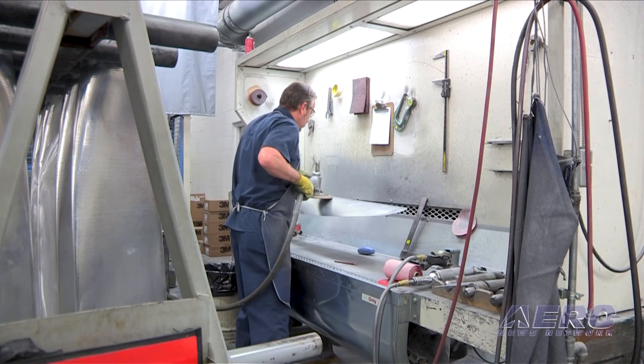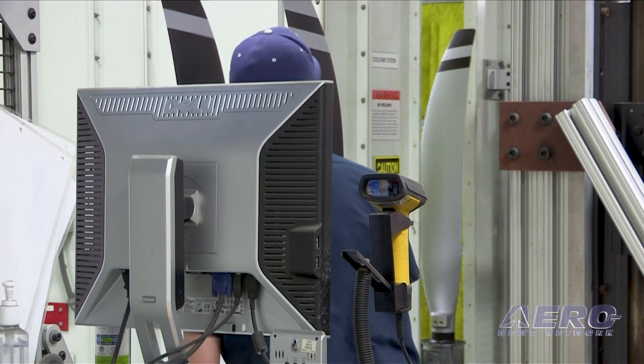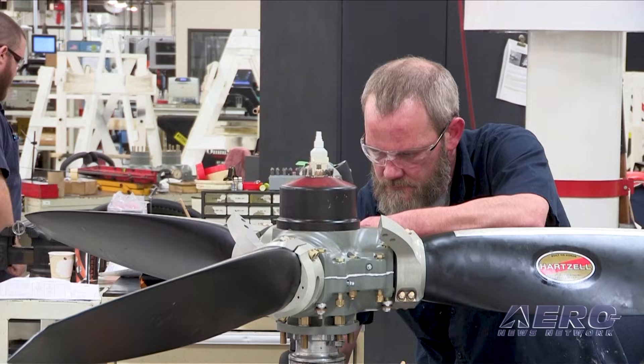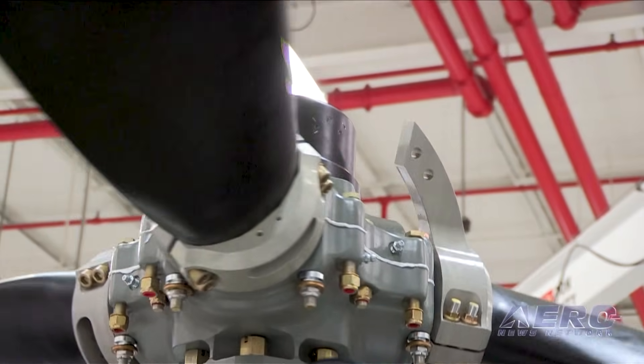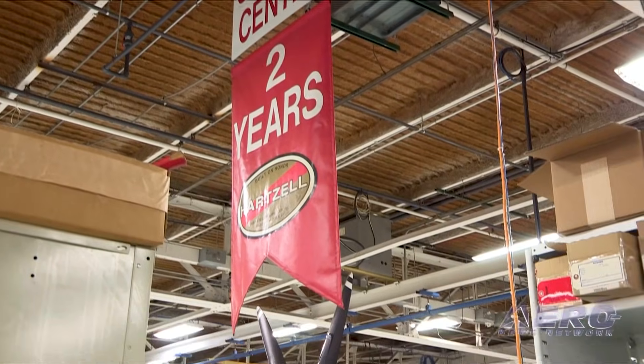On the business development side, over the last year and a half or so, we've really been investing in bringing under direct ownership some propeller MRO facilities across the US, Canada, and now the UK. What we're trying to do is get better access to our customers and stay close to the market. We really want to make sure we're taking care of our product all the way from design and certification through production and certainly through the service lifecycle as well.